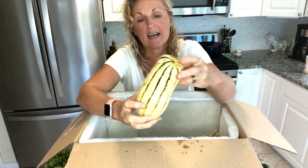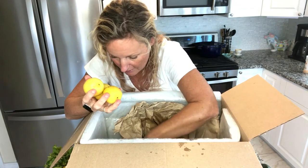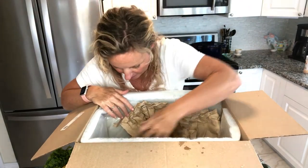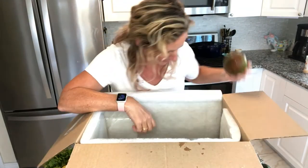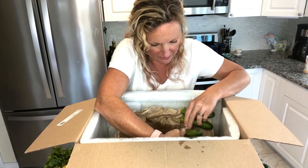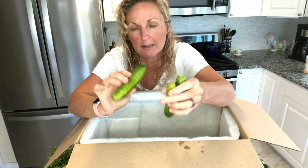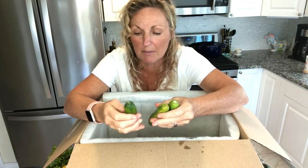A beautiful delicata squash. Lemons — living in Florida, we love our citrus. A few more jalapeños. And another acorn squash and another mango. Then the only thing that looks a little disappointing is my cucumbers. They look old. Nothing else has looked old, but these small little seedless cukes are so tender and they get bruised so easily, so they probably aren't the best choice to put in the box.